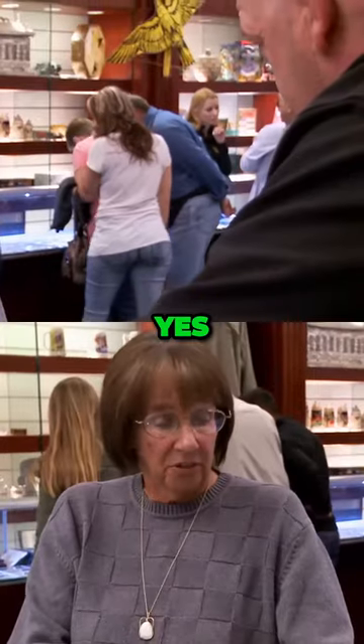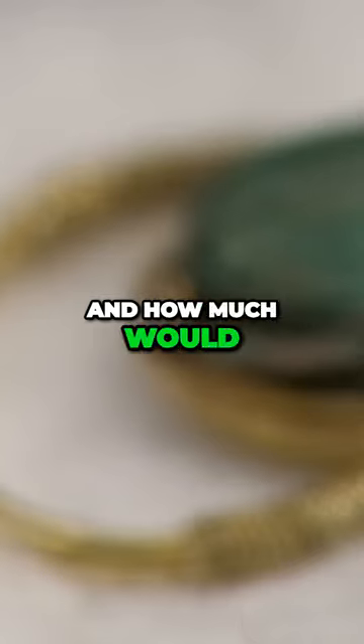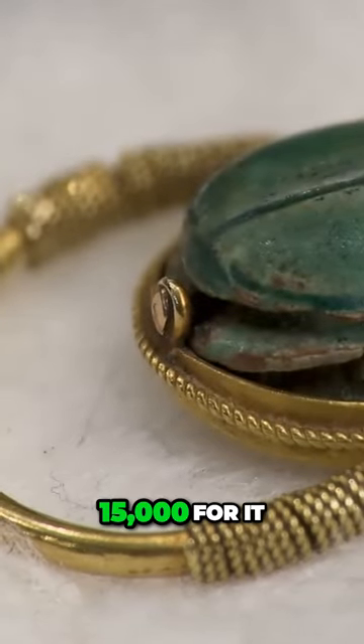So I'm assuming you want to sell it. Yes, I do. And how much would that be for? I would like $15,000 for it.